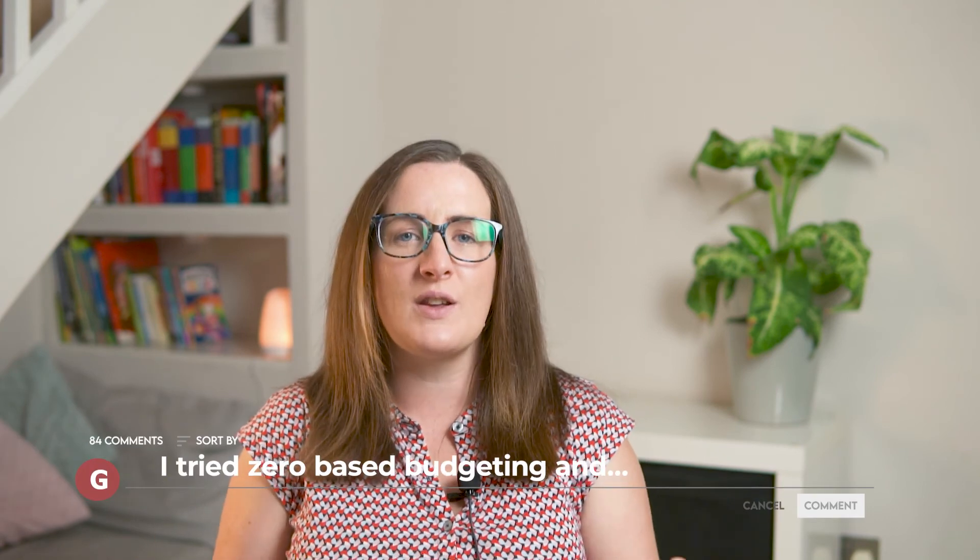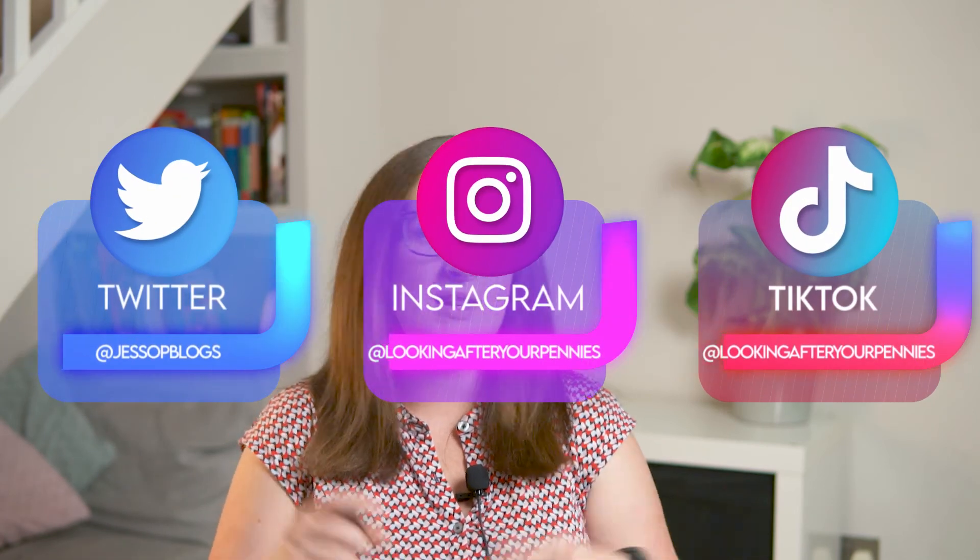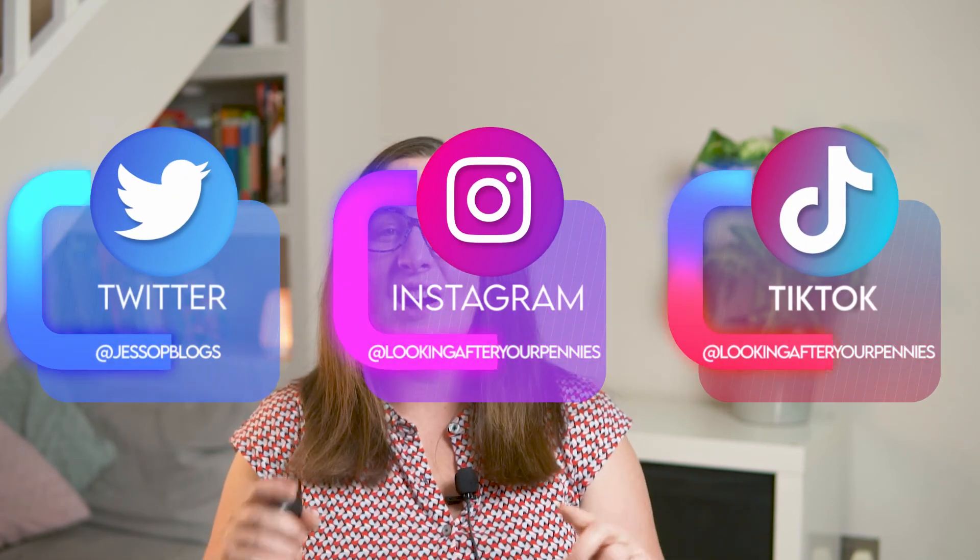So do you use the zero-based budget method? How do you get on with it? Or do you budget in a completely different way? I would love for you to let me know in the comments. Don't forget to come and join me over on my social media channels and I will see you in the next video. Bye!